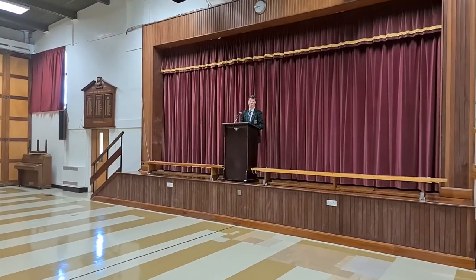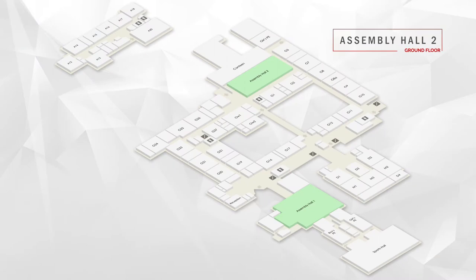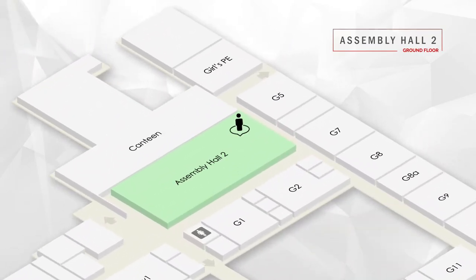This is Assembly Hall 1, our biggest assembly hall, where Key Stage 4 and 5 assemblies and big events take place. Here we have Assembly Hall 2, where you will come each week for your year group and Key Stage 3 assemblies.